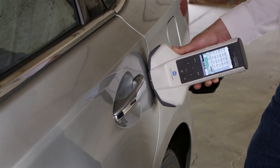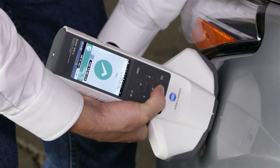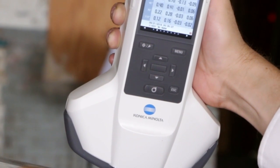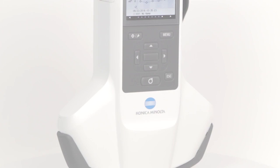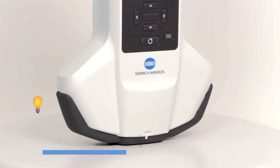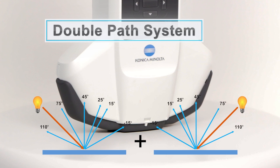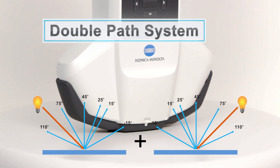A lightweight and easy-to-handle instrument body allows you to use either hand and quickly view readings on a large color LCD. Inside of the instrument, a unique double-path illumination system offers error-free orientation that is not found in other multi-angle devices.